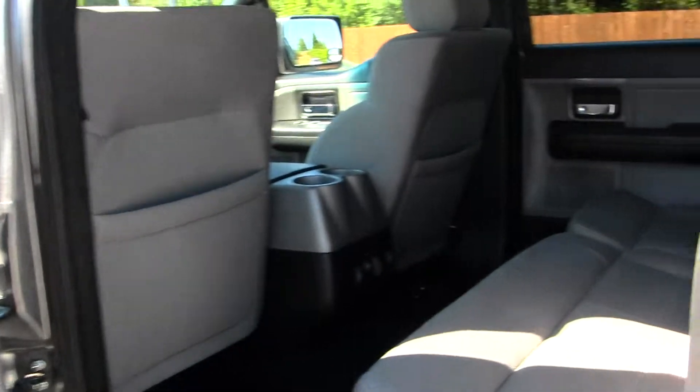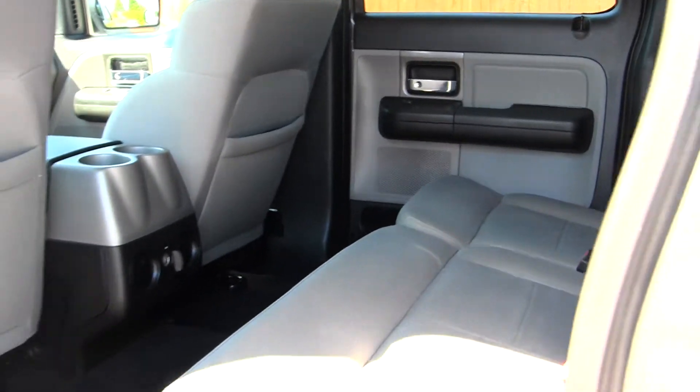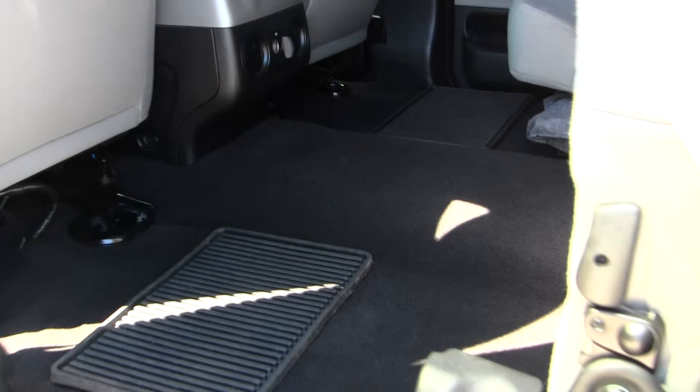The back seat comfortably seats three. As you can see, you have tons of leg space back here. Very easy to fold these seats up for extra storage. And you do have your all-weather mats to keep your carpet nice and clean.